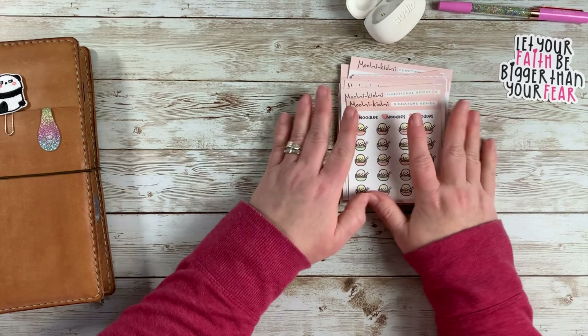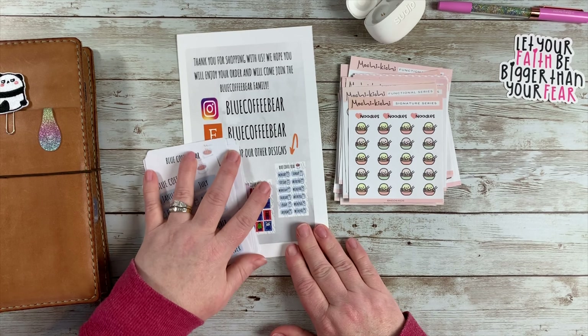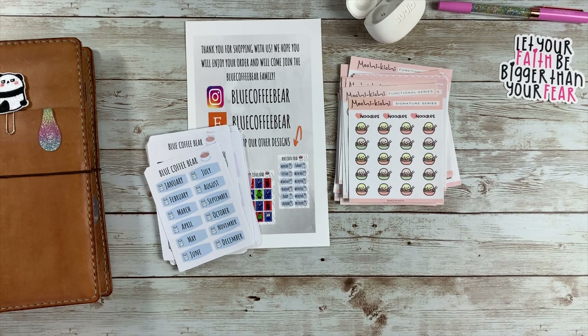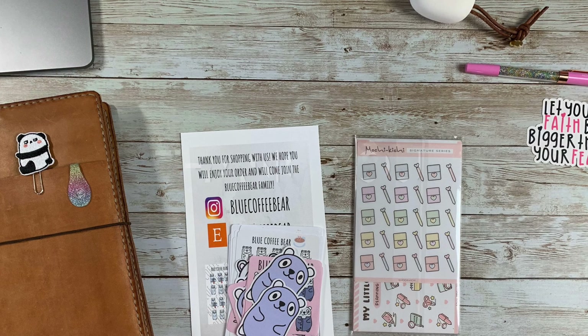And then noodles stickers! That is my little happy mail haul for today — I hope you enjoyed it. Let me know if you have any questions, and like I said I'll put all the information down below. Thanks for watching guys, we'll talk to you later!